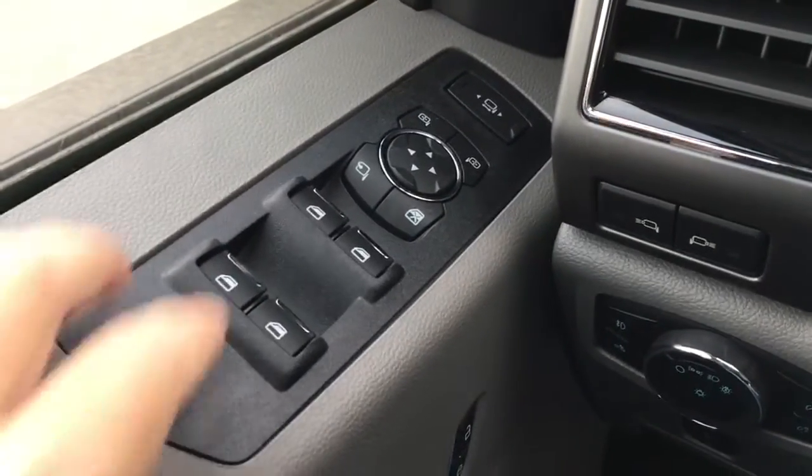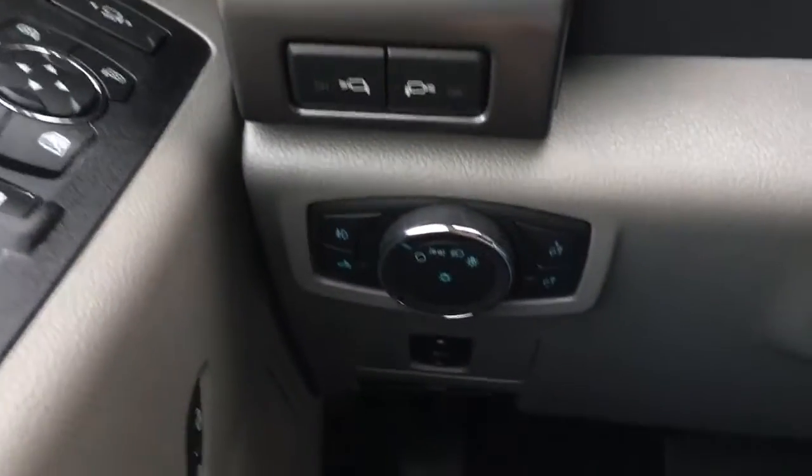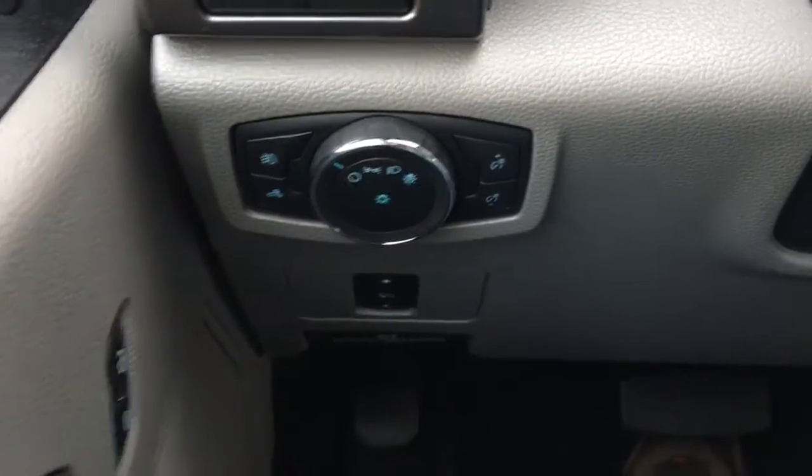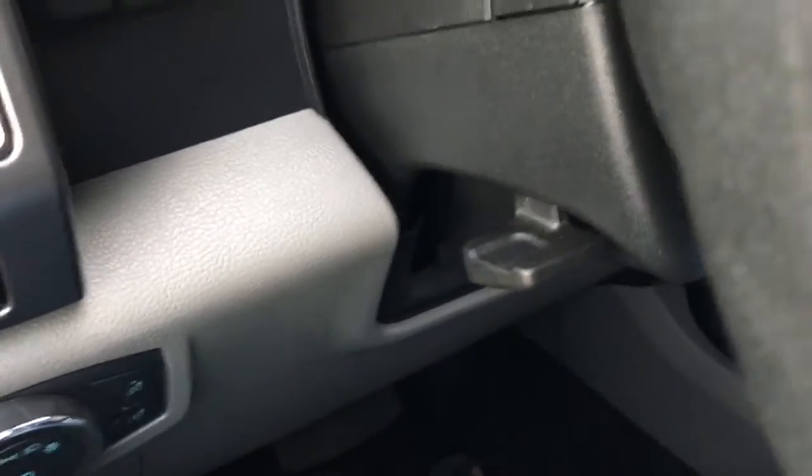The driver door window and mirror controls have power fold-away mirrors and telescoping mirrors, LED side mirror spotlights, controls for your lights, power adjustable pedals, and manual e-brake. It also has manual tilt steering.